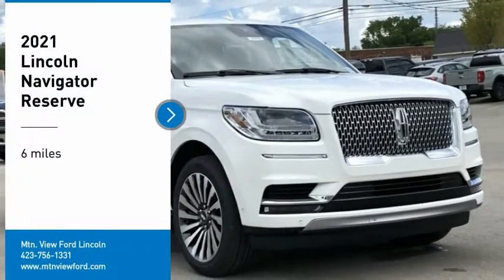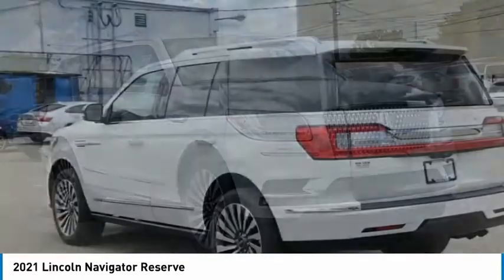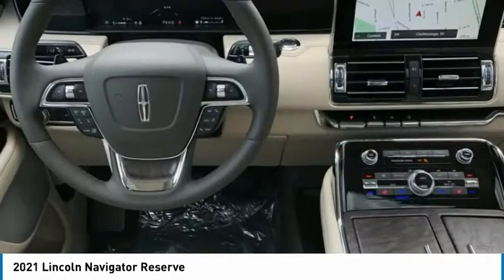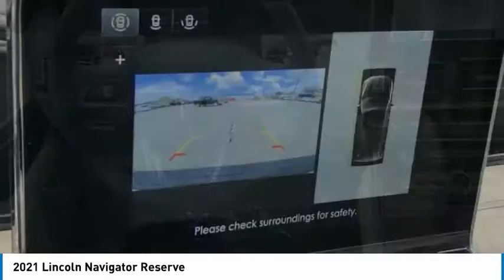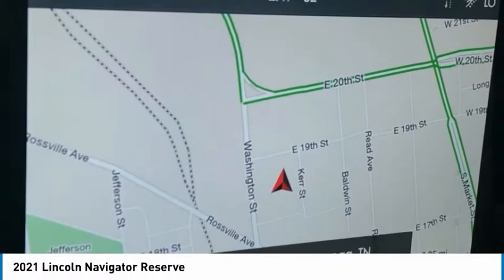Come test drive the 2021 Lincoln Navigator. The Lincoln Navigator offers over 100 cubic feet of cargo space, three rows of seating for up to eight passengers, and best-in-class legroom. This luxury SUV is powerfully persuasive.